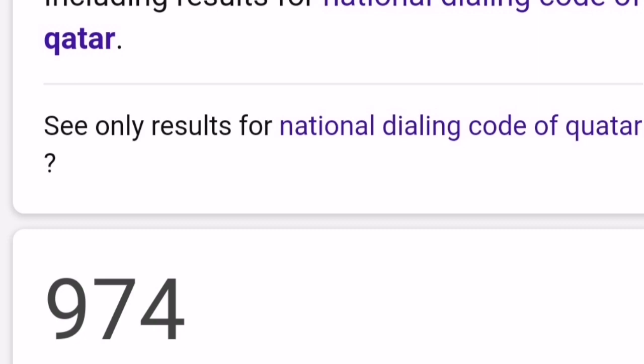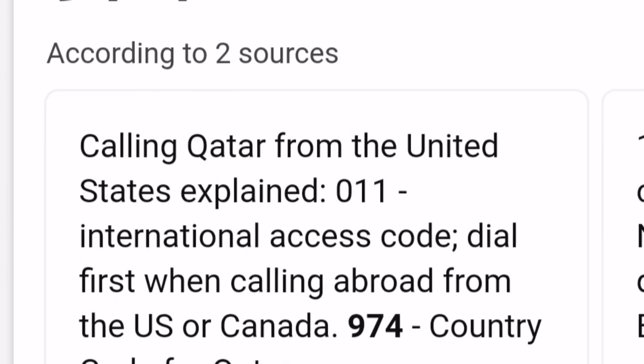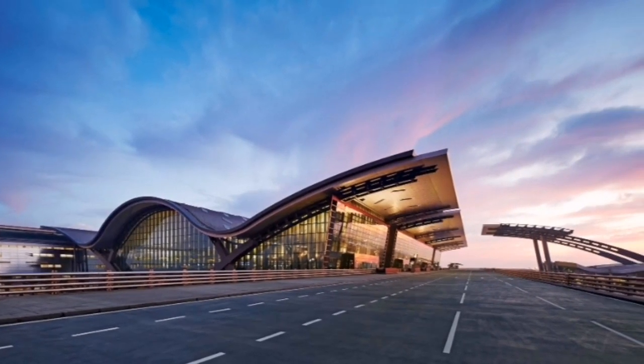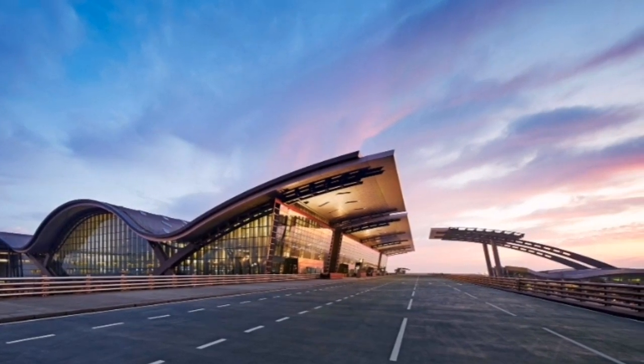974 is also Qatar's international dialing code, and that also played a part behind the stadium's name. The name is also supposed to reflect the stadium's strategic position, located close to the Hamad International Airport, Doha Airport, and Doha Port.